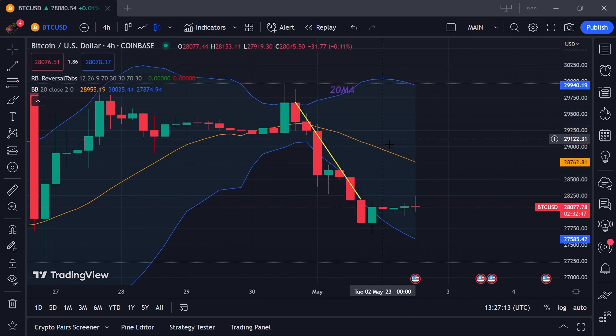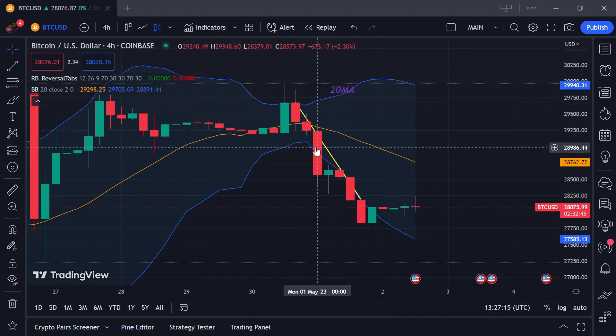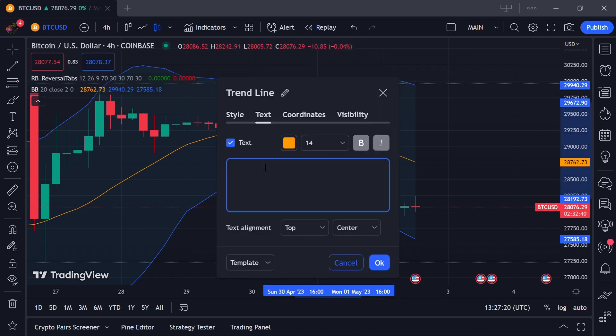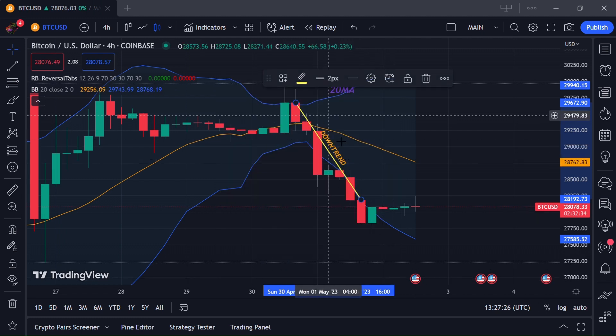So we can see right over here this yellow color is basically the downtrend line. Let me just name it so it's easier to know — downtrend. This downtrend is being shown on the Bitcoin chart.